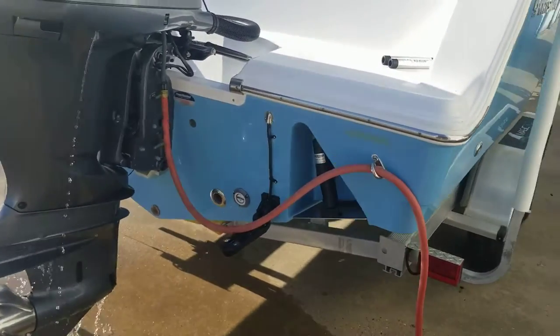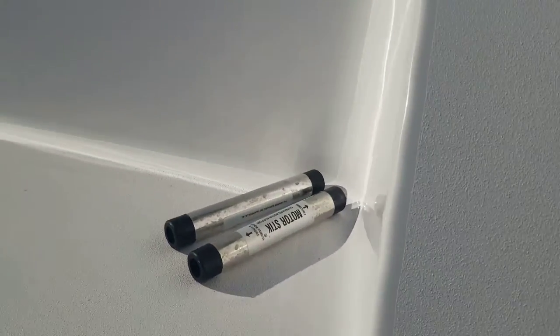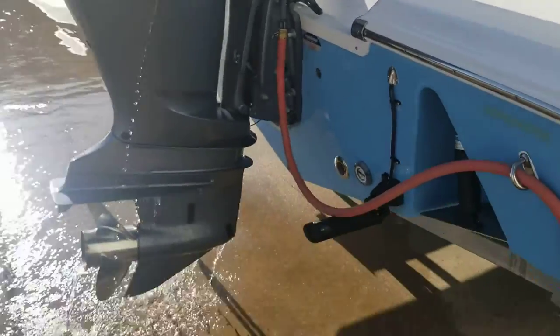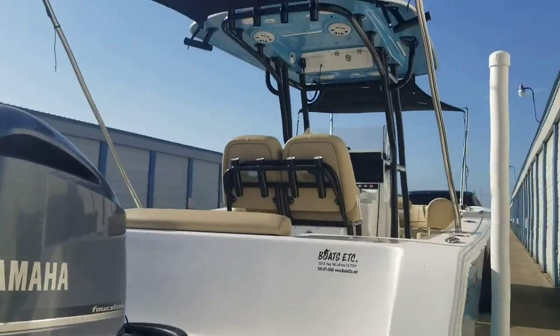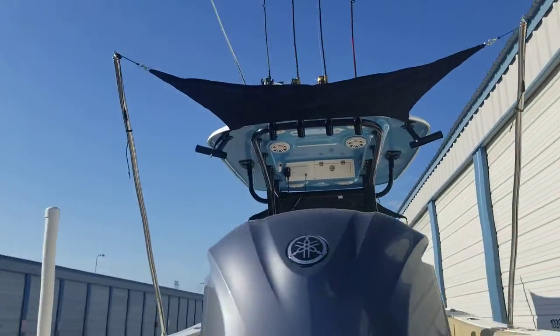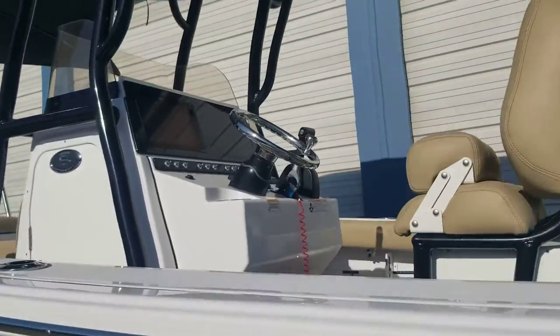I've got the transom savers — always run with those just to make sure everything's good. I've got it running water because I'm going to start it up for you guys in a little bit. Let's hop in the boat, I'm going to show you a few features, crank it up, and try to make this video decently short.